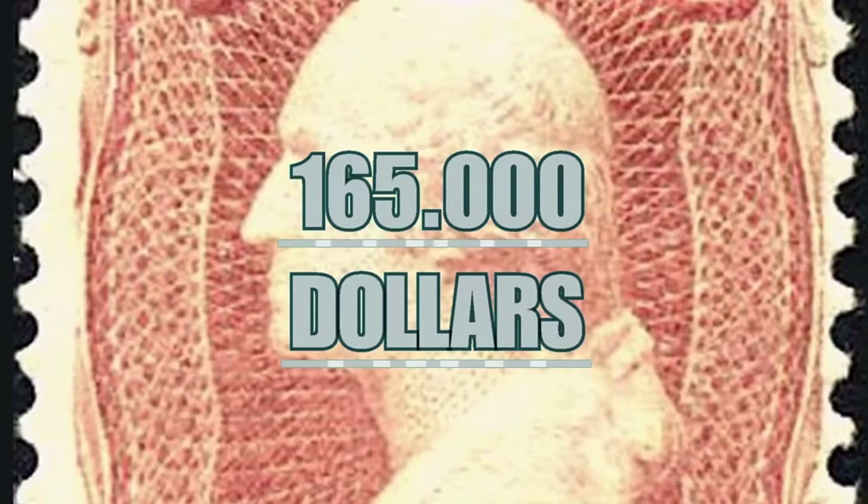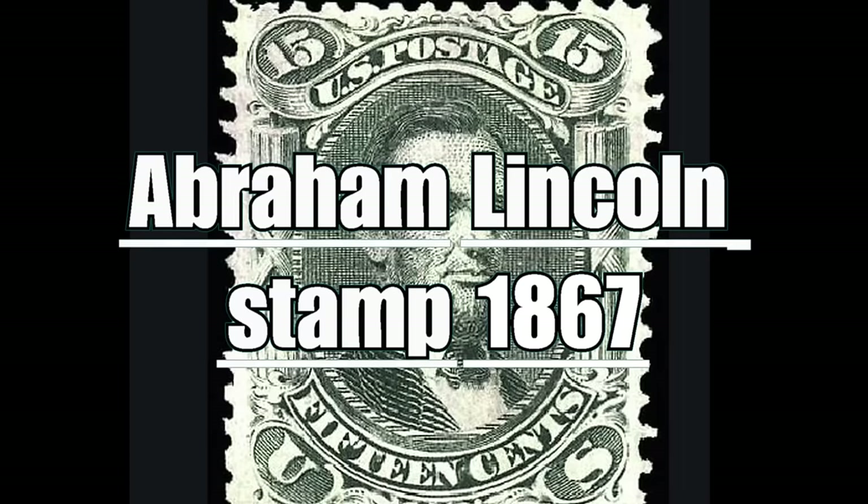Or three cents. Printed in only 1,000 copies, only four exist today and are worth about $165,000 each.